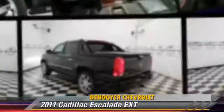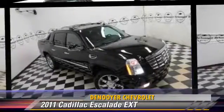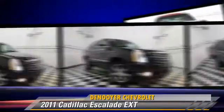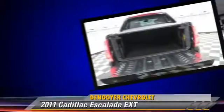The 2011 Cadillac Escalade, powered by an 8-cylinder engine with an automatic transmission. This vehicle has fewer than 50,000 miles on the odometer.